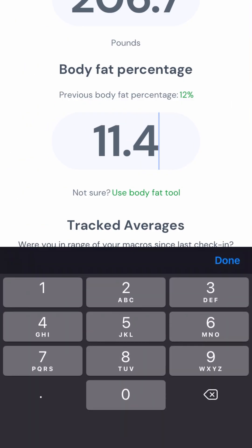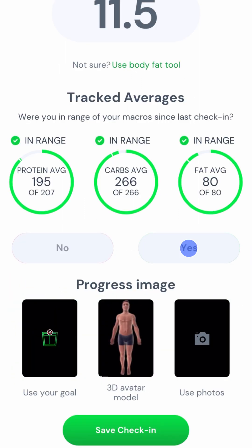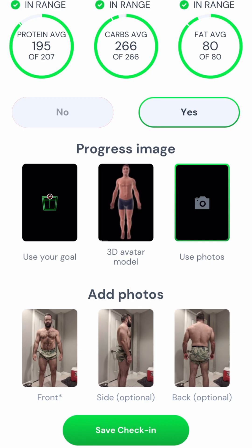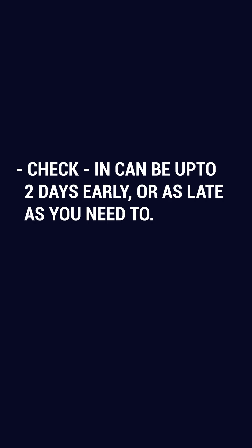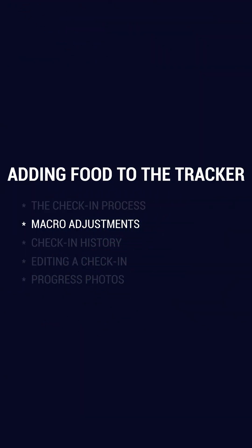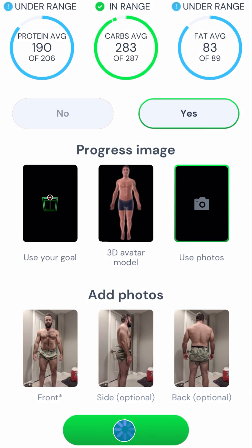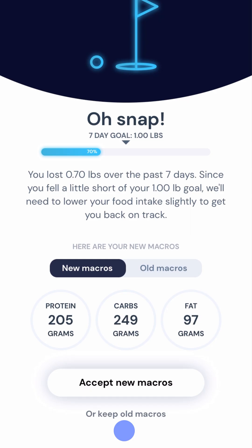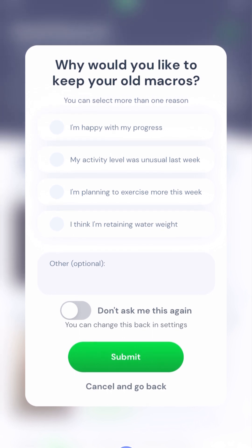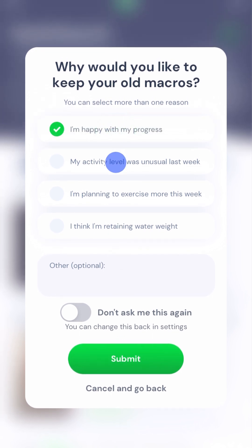Once you've entered your body fat, you'll confirm whether or not your macros were in range and you'll select the progress image you'd like attached to your check-in. Here you can choose to upload a front, side, and back photo if you'd like. Keep in mind that you can check in up to two days early or as late as you need to. Once you've finished checking in you'll get a message that tells you why your macros should be adjusted or not, and if so you'll get the option to accept that adjustment or keep your old macros. The most popular reason for keeping your old macros is that you were happy with your weight loss or gain, or that your activity was unusual that week.